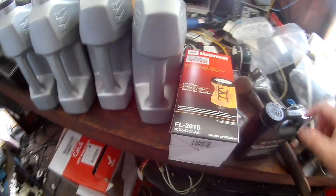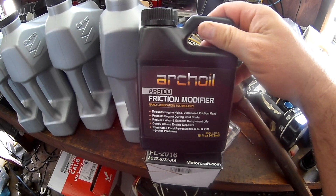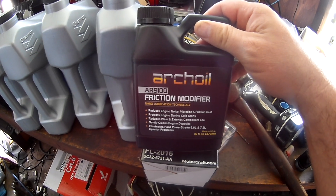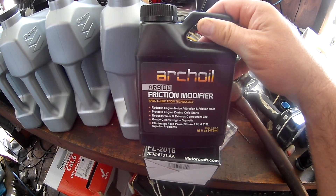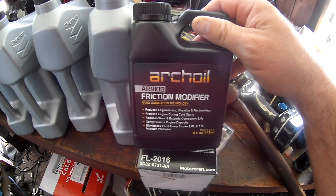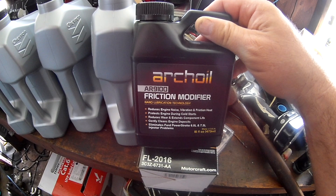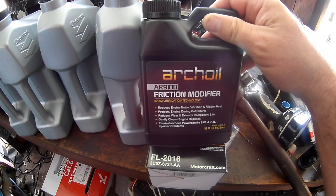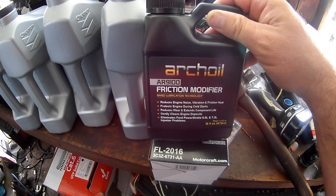Hey guys, so I have to do an oil change here. In my previous videos you can see I'm trying to get my Power Stroke 6.0 to pass smog. I feel like I'm having a slight stiction issue in the morning — a very slight misfire — and I don't know if that's the reason I'm not passing smog, since I'm not getting an EGR or complete emissions readiness test.